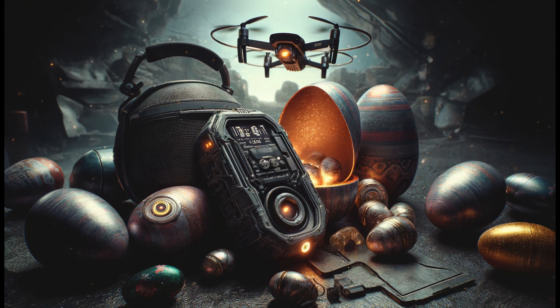Moving swiftly to our next spot, guided by the glowing trail on my map, I come across an egg emitting a soft, inviting glow. Inside are the sleekest wireless earbuds I've ever seen. They promise immersive sound quality and noise cancellation, ideal for enjoying music or your favorite episodes of the Gadget Rum Club podcast, even amidst the bustle of Easter celebrations.